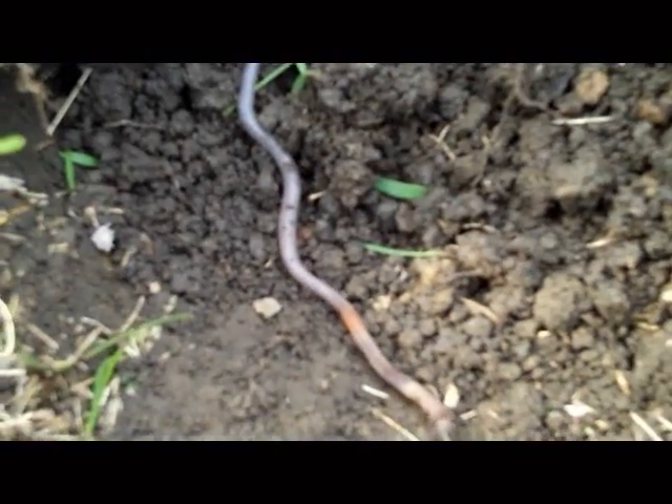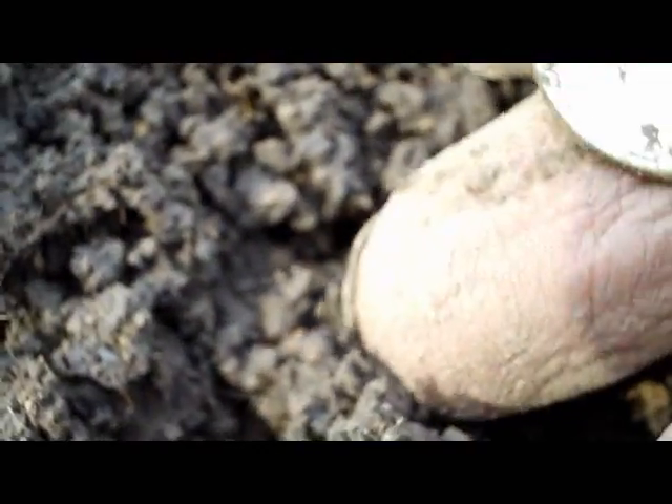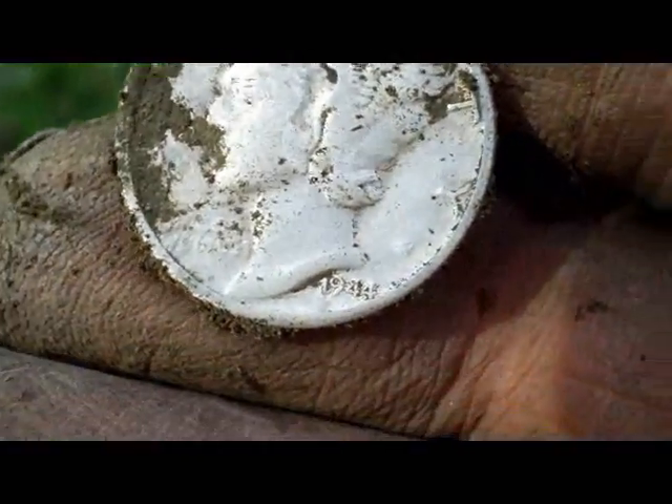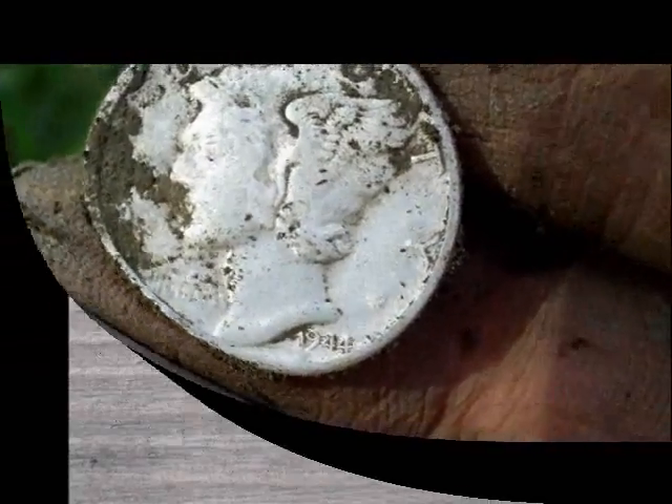Alright diggers, I had a 1237 at six inches and it was this worm trying to make his getaway. But looky here — it's a Merc! Boy, it's really worn too. Alright, on to the next.